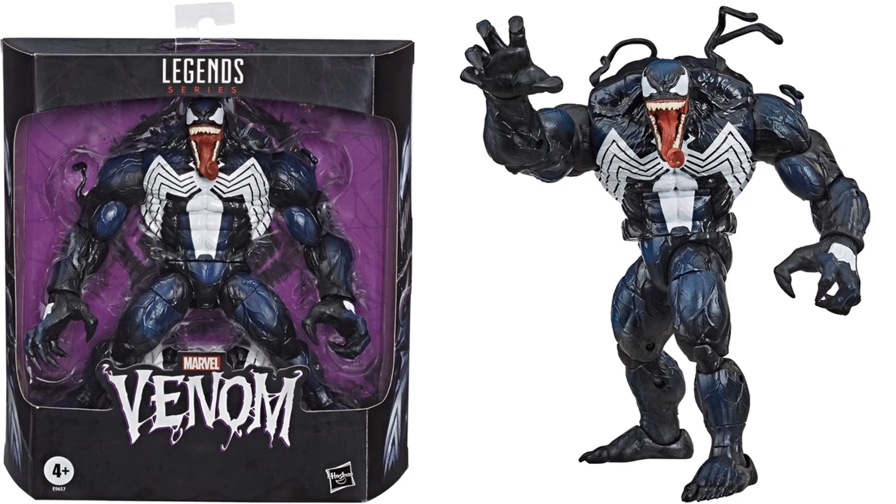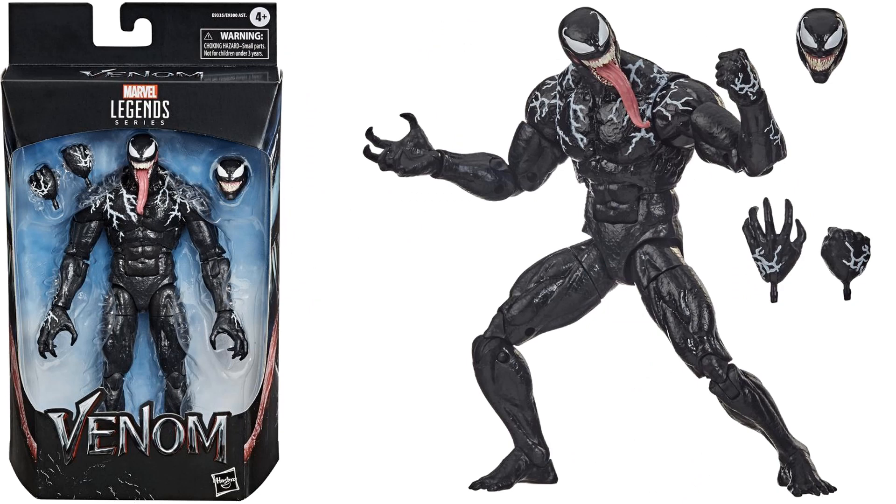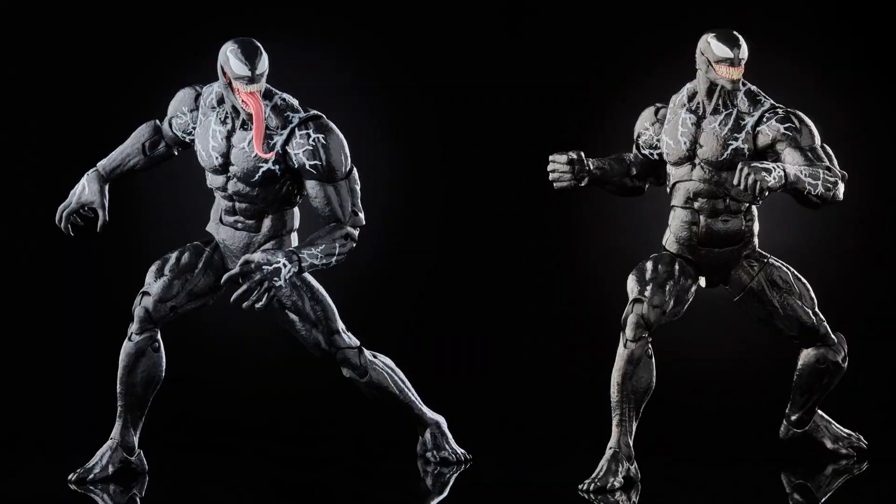The Spider logo on the chest is completely different. Here's a comparison between the Monster Venom build-a-figure and the deluxe Venom figure — both are great in their own way. Here is the Sony Tom Hardy version of Venom, coming out in the Venompool wave with no build-a-figure pieces and two different head sculpts: one closed, one open with a tongue.